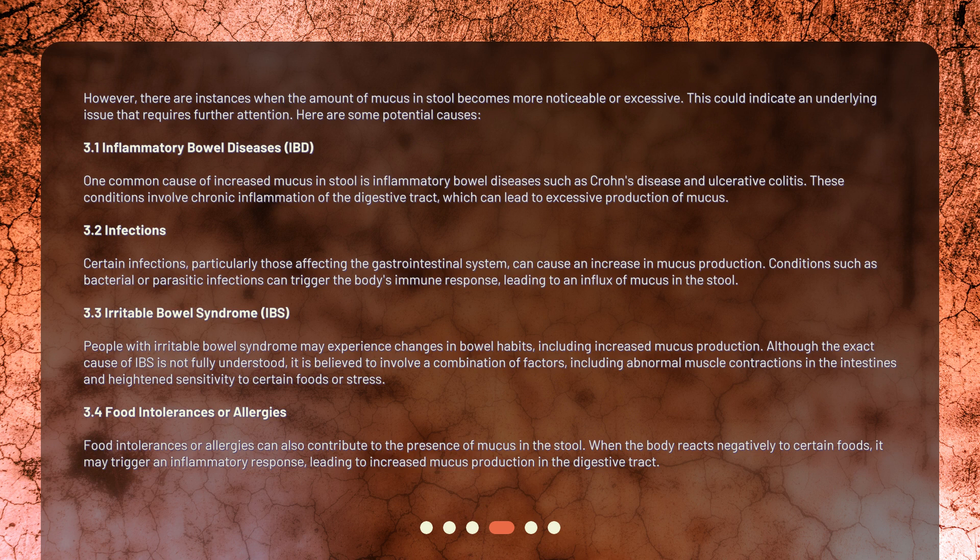Food intolerances or allergies can also contribute to the presence of mucus in the stool. When the body reacts negatively to certain foods, it may trigger an inflammatory response, leading to increased mucus production in the digestive tract.